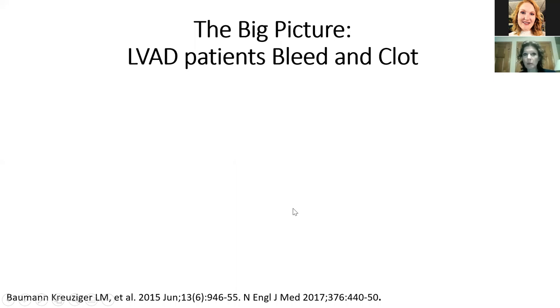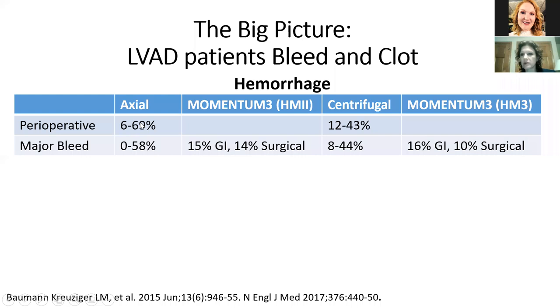LVAD patients unfortunately both bleed and clot. Looking at hemorrhage rates: in a systematic review, perioperative bleeding was 6 to 69% in axial devices and 12 to 43% in centrifugal devices. Major bleeding occurred in more than half of patients on axial devices and up to 44% on centrifugal devices. In the Momentum 3 trial, about 15% of patients had GI hemorrhage and 10 to 14% had surgical bleeding. Contrasting with thrombotic events: up to 12 to 13% in axial devices and 12 to 28% in centrifugal devices, whether looking at ischemic stroke or pump thrombosis. In the Momentum 3 trial, ischemic stroke rates were 5 to 6%, and pump thrombosis was 10% for the HeartMate 2 versus none for the HeartMate 3.